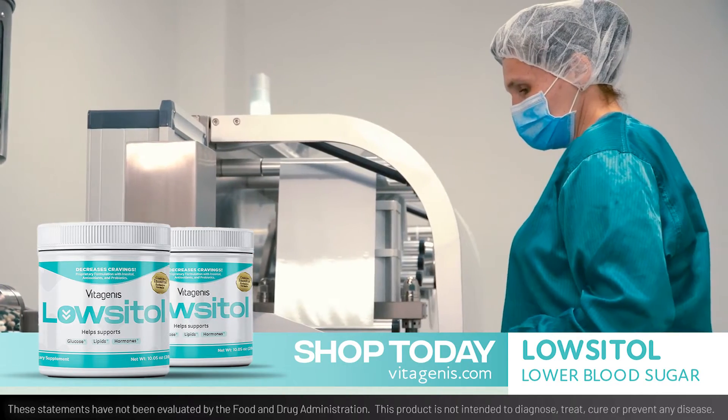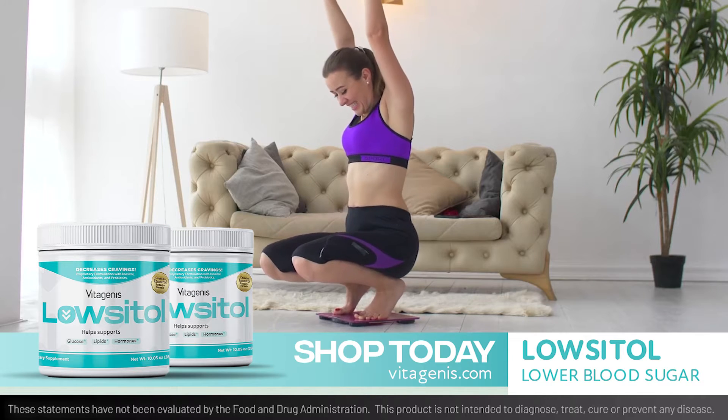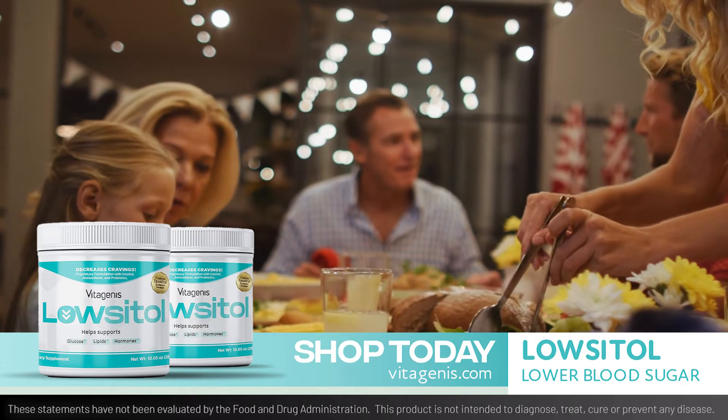Vitagenis has created this revolutionary formula to help with sugar cravings, maintain optimal weight, enjoy more comfortable digestion, and achieve hormonal balance.